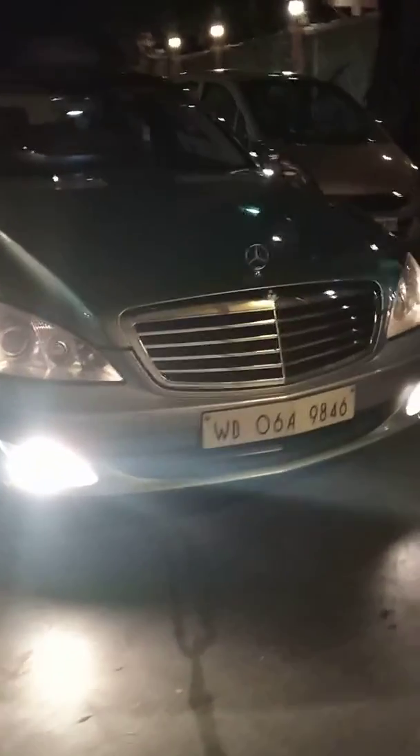Hi friends, this is the Mercedes S350 2009, taking you on a walkthrough of Dakar. It's amazing. Let me take it on landscape mode. This is amazing.